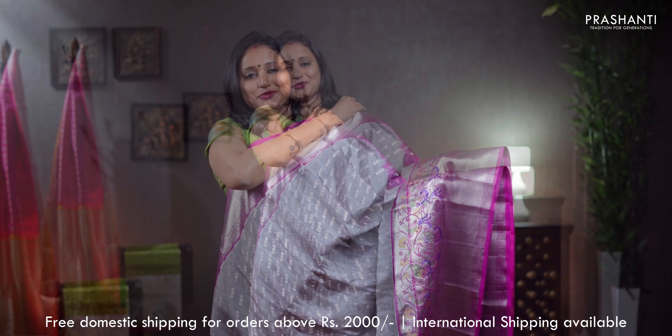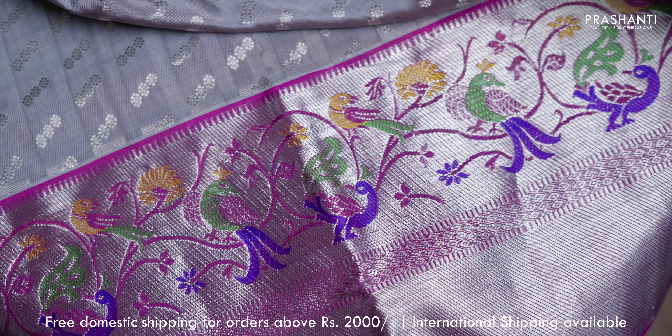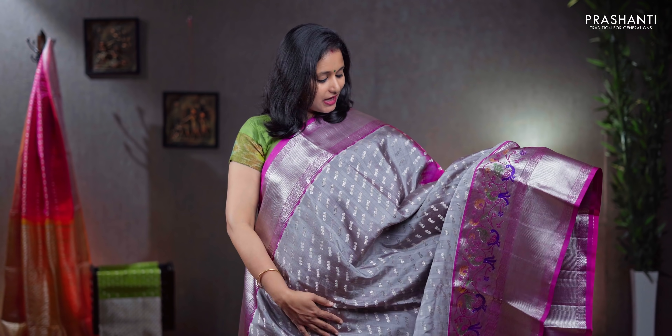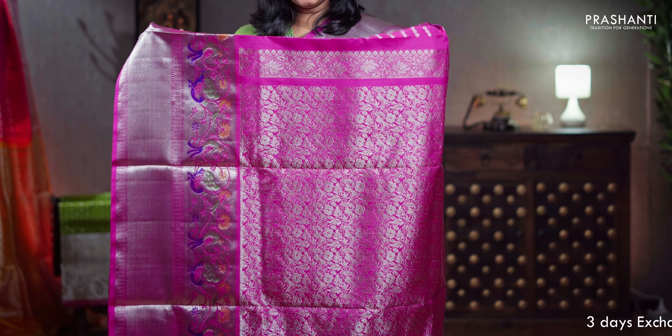Grey with pink, a very pretty saree with short and long borders on either sides, pythonese style weaving with peacocks and floral pattern towards the bottom part of the border, with the body having geometric floral buttas running throughout the saree, a contrast pallu in pink, a plain pink blouse, priced at ₹13,690.